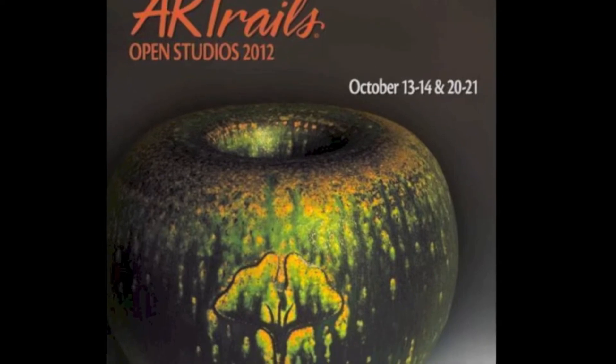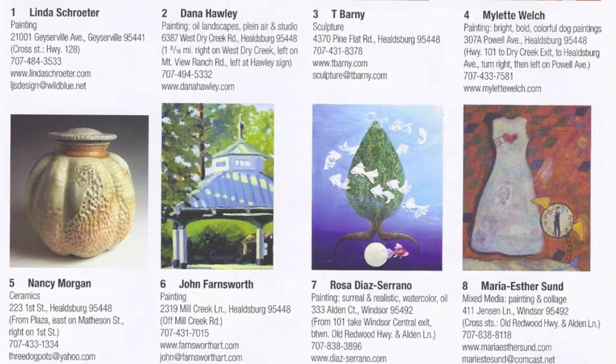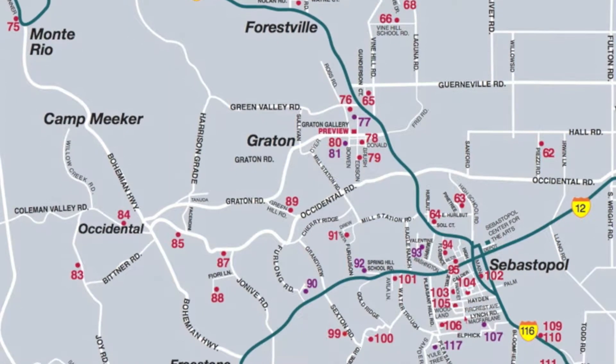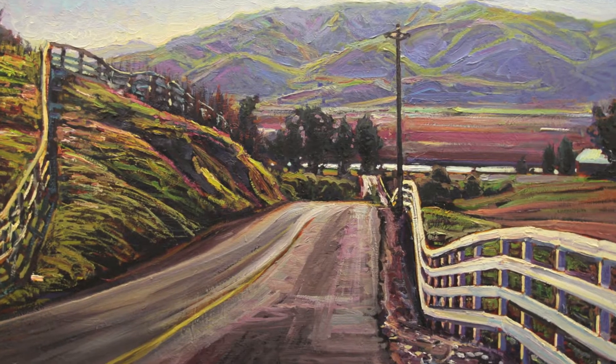Because Art Trails is self-guided with a beautiful full-color artist directory with map to lead the way, visitors can choose one or more of the county's regions to explore at their own pace. Several preview exhibitions are held featuring works of art from each of the participating artists, offering an excellent opportunity for visitors to see the wide variety of artwork and plan their studio route.